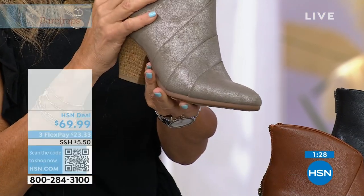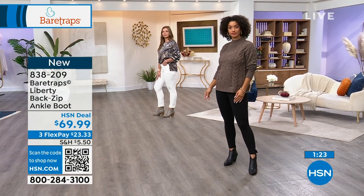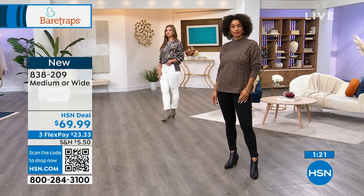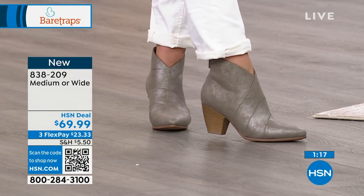It's a beautiful shape there in the front. Everything elongates the look of your leg, your feet look beautiful and they feel good, easy in and out because the zipper's on the back. And this zipper goes all the way down.